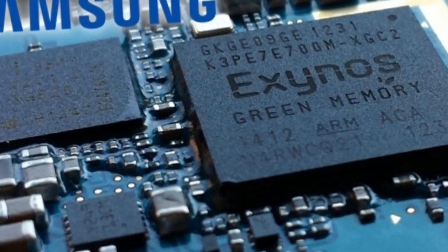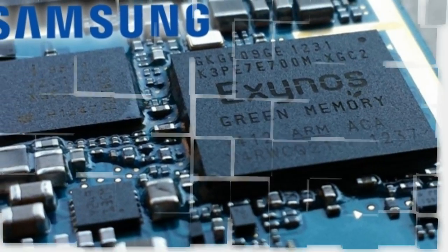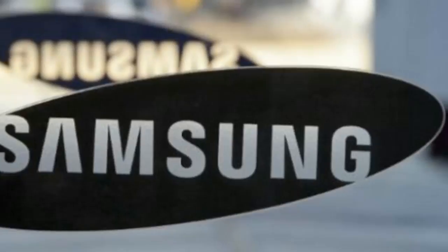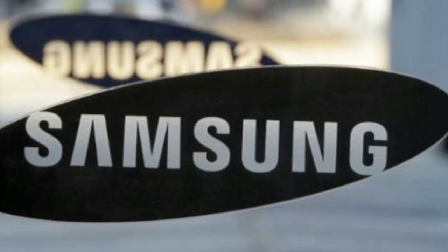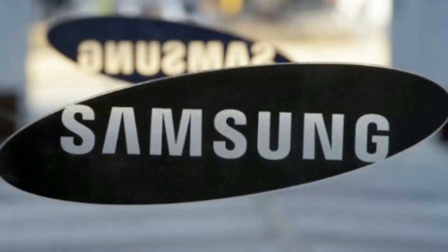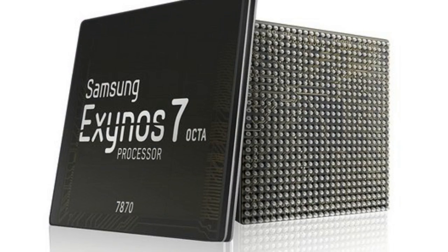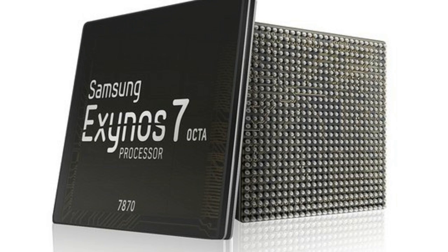On the multimedia side, the processor supports 1080p 60fps video playback and a 1920×1200 display resolution. The image signal processor delivers high-resolution images of up to 16MP for both rear and front cameras, or 8MP each in dual-camera mode.